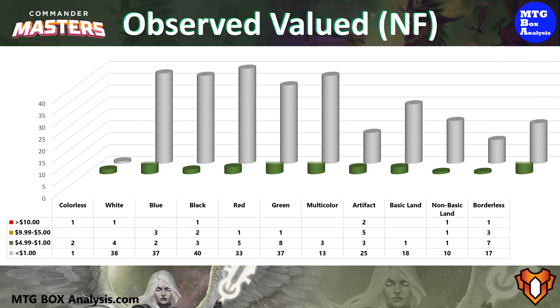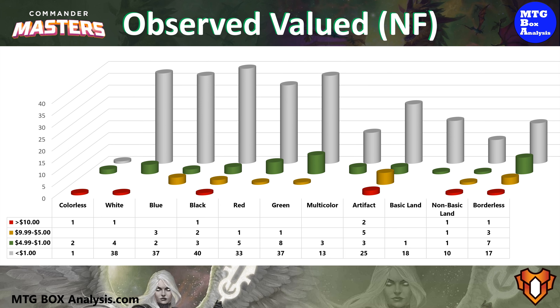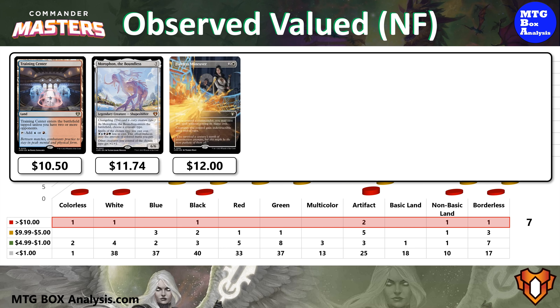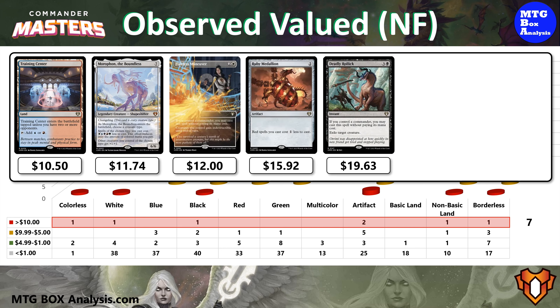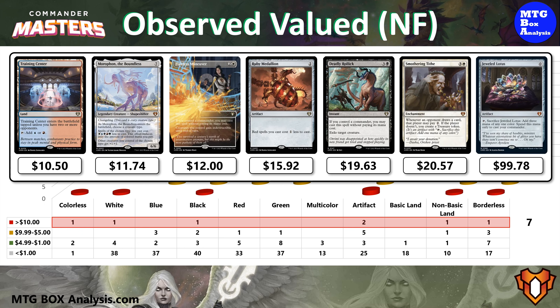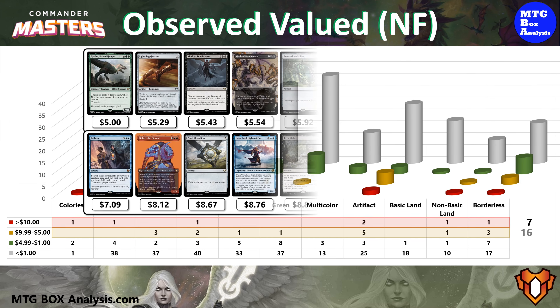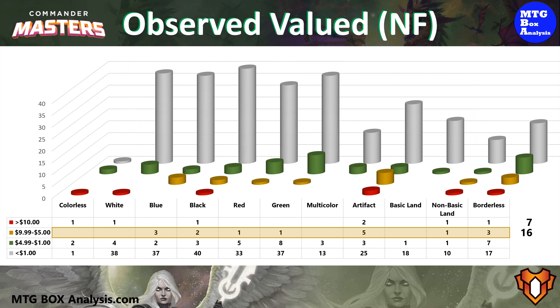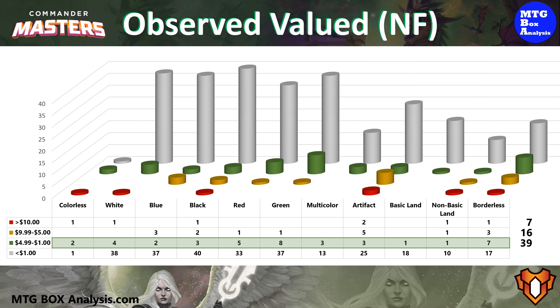Now let's begin to recap the actual observed value that we saw in today's box, starting off with a look at the non-foils. In today's box, we saw 7 cards valued over $10, including the Training Center, Morfon the Boundless, Flawless Maneuver, Ruby Medallion, Deadly Rollic, Smothering Tide, and the number 2 card that we could have pulled, the Jeweled Lotus, valued at $99.78. We also saw 16 cards valued over $5 with the Hammer of Nazan, valued at $9.96, taking the top spot. And the box even contained 39 cards valued between $1 and $5.